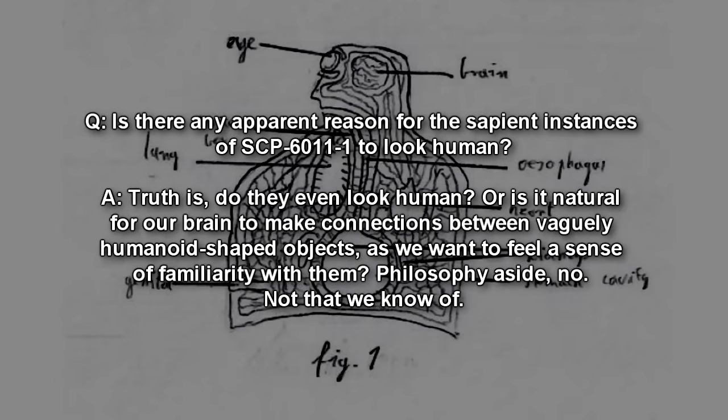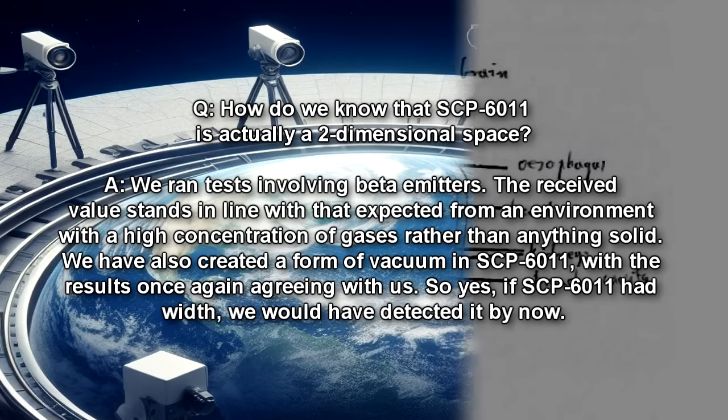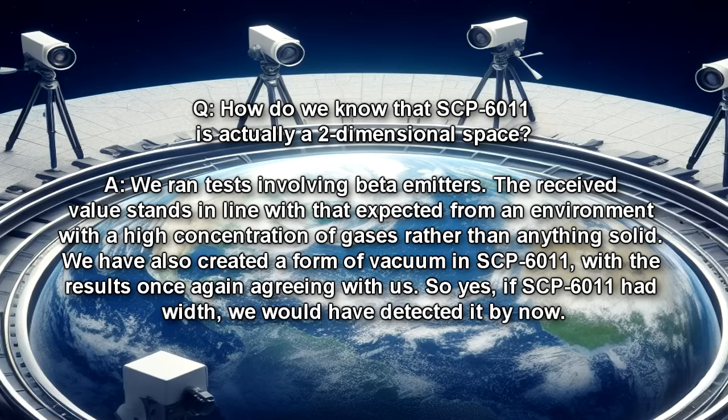Is there any apparent reason for the sapient instances of SCP-6011-1 to look human? Truth is, do they even look human? Or is it natural for our brain to make connections between vaguely humanoid-shaped objects, as we want to feel a sense of familiarity with them? Philosophy aside — no, not that we know of. How do we know that SCP-6011 is actually a two-dimensional space? We ran tests involving beta-emitters. The received value stands in line with that expected from an environment with a high concentration of gases rather than anything solid. We also created a form of vacuum in SCP-6011, with results once again agreeing with us. If SCP-6011 had width, we would have detected it by now.